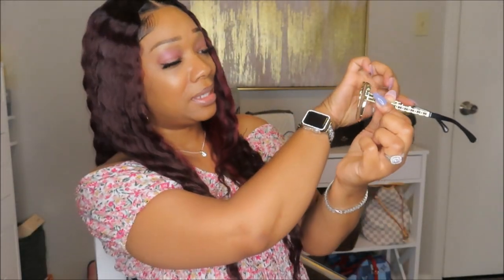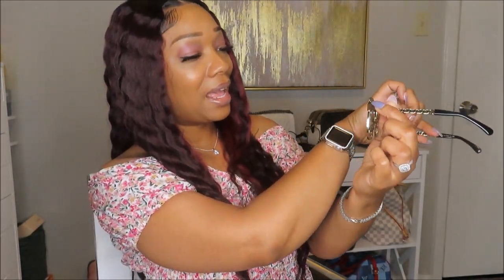Yes ma'am, I so love these. It does have the Chanel logo right there on the top of the frame with the lens — I don't know if y'all can see it but it's right there. That is so nice. Y'all let me know what y'all think about these.